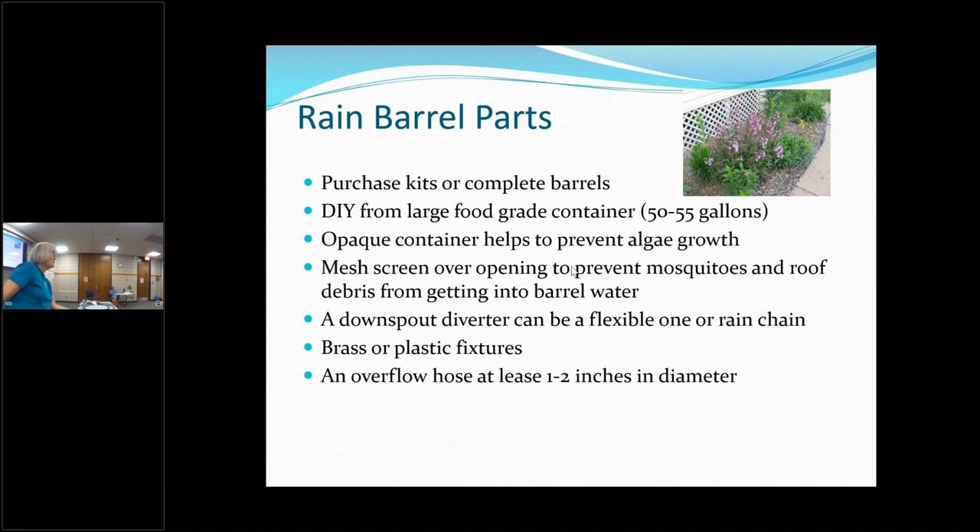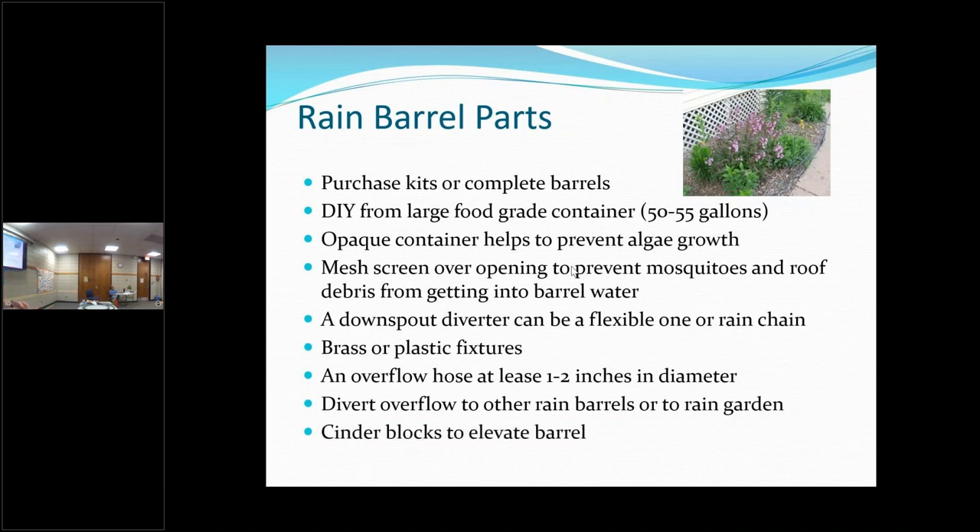An overflow hose: when your rain barrel fills up, the extra water needs to go somewhere. This one I brought is really short, but in the picture you'll see I use a really long one. You can also use that same hose to connect more than one rain barrel — to take water from one rain barrel and put it into the next.